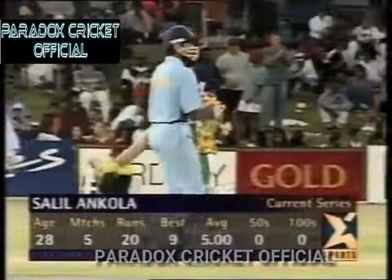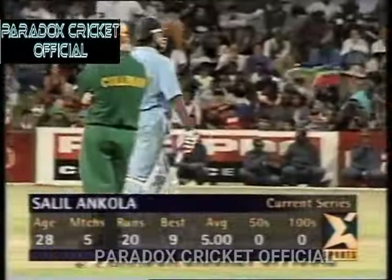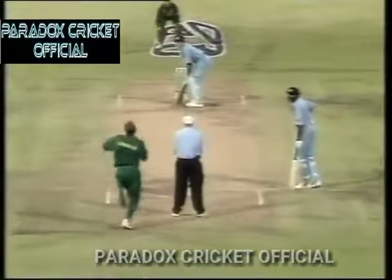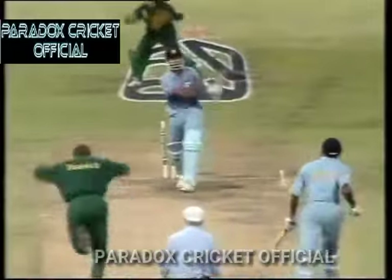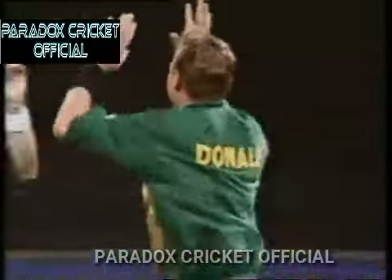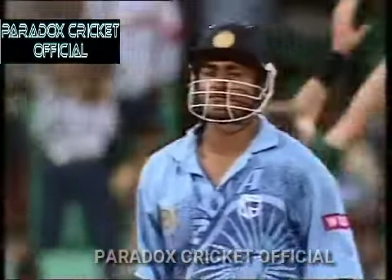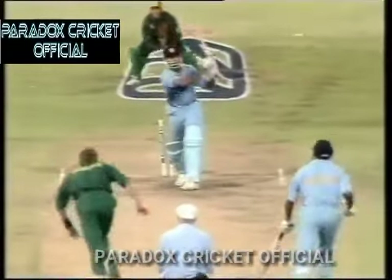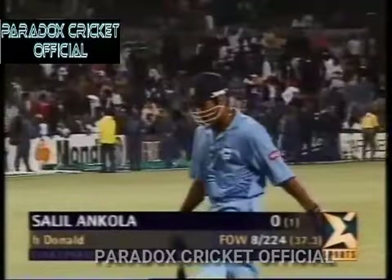Salil Ankola is the new man in — and not only does he have to score runs, but to prevent Alan Donald from taking a hat-trick. And another one — a hat-trick! Three in three. It's not officially a hat-trick because the first was the run-out, but he's picked up two in the next two. One can say three wickets have fallen in three deliveries. India 224 for eight.